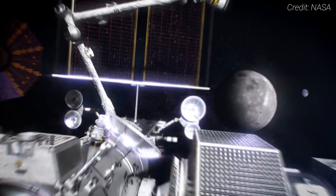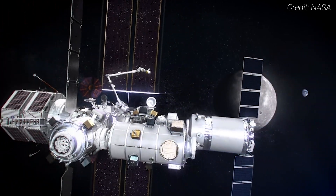Gateway is a crucial part of NASA's Artemis program, which aims to return humans to the Moon for the first time in over 50 years, this time to stay. So what exactly is Gateway? Think of it as a way station, a foothold in deep space.